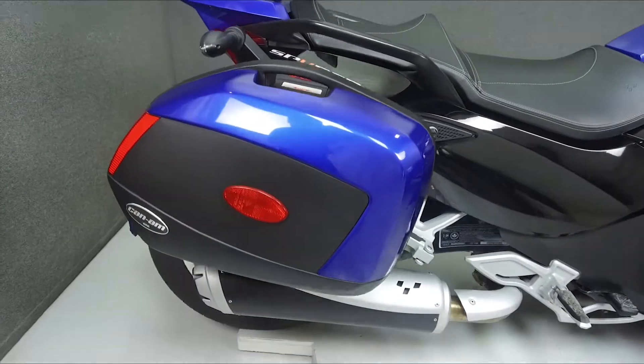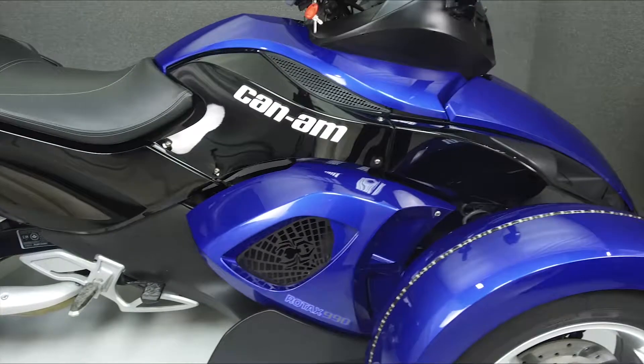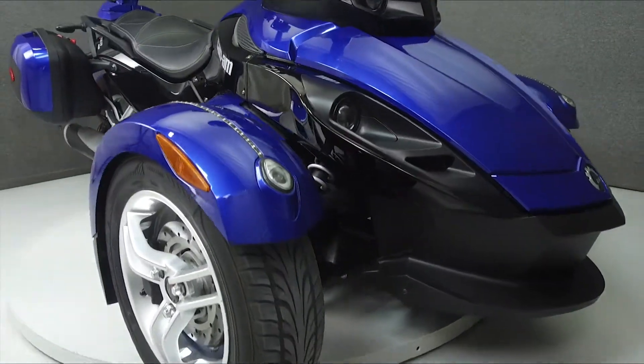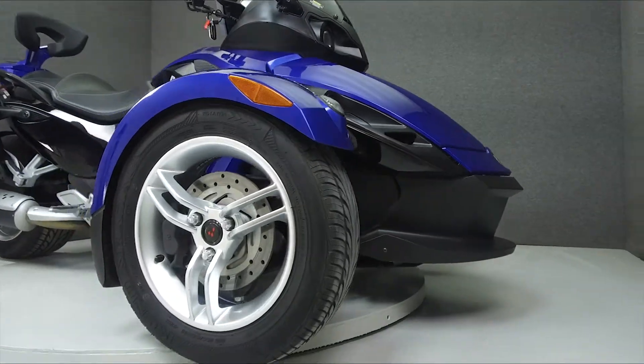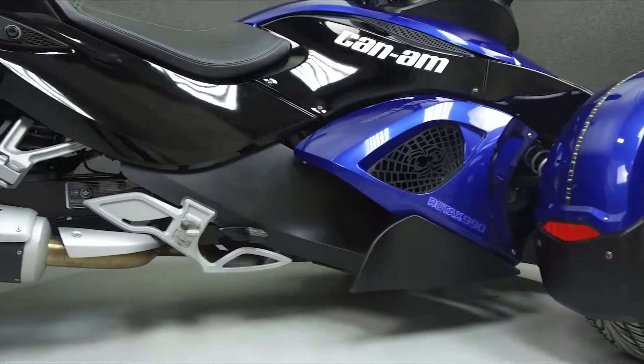Powered by a 998cc V-twin engine with a 5-speed transmission, the Spider puts out 106 horsepower at 8,500 RPM and 76 foot-pounds of torque at 6,250 RPM. It has a seat height of 29 inches and a drive weight of 697 pounds.